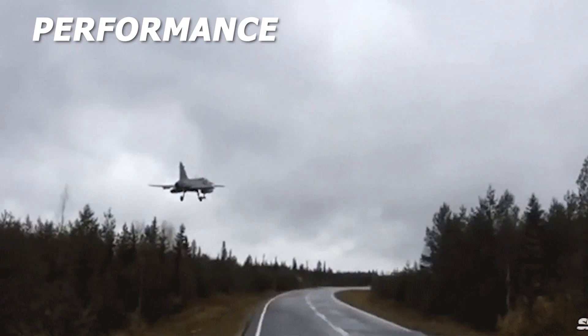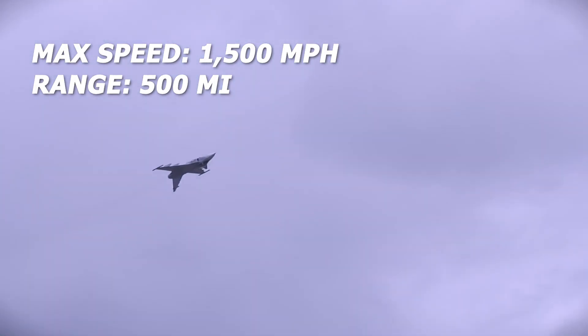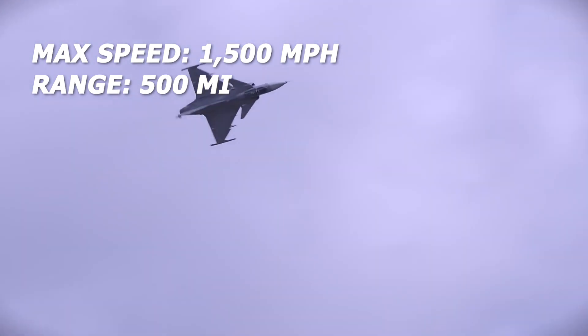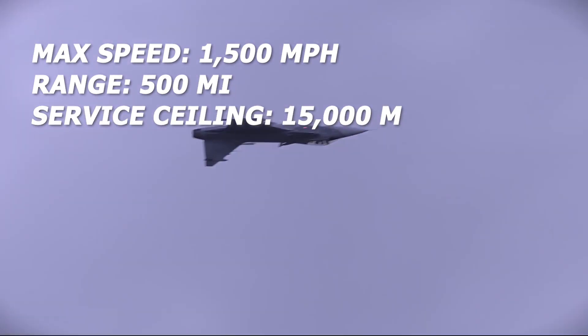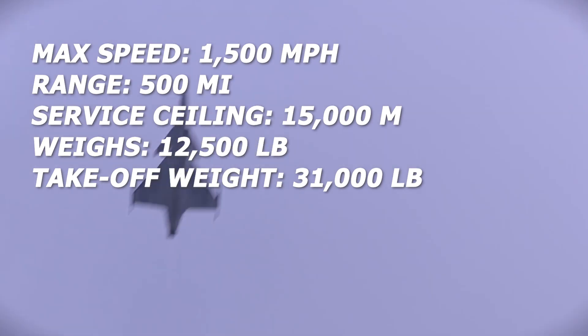The Gripen can fly at a maximum speed of 1,500 miles per hour. The combat radius and ferry range of the aircraft are 500 miles and 2,000 miles respectively. Its service ceiling is 15,000 meters. The aircraft weighs around 12,500 pounds and its maximum take-off weight is 31,000 pounds.